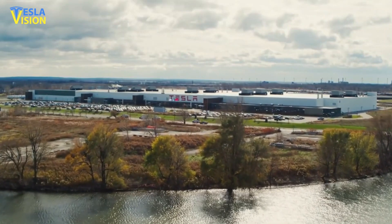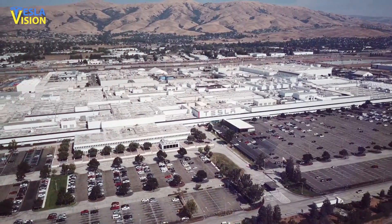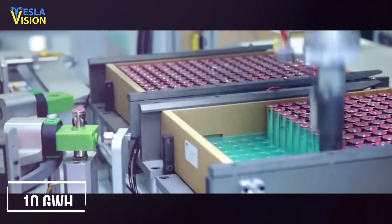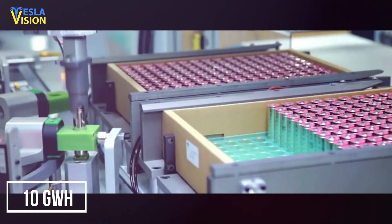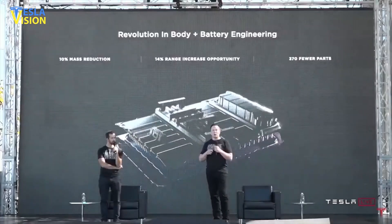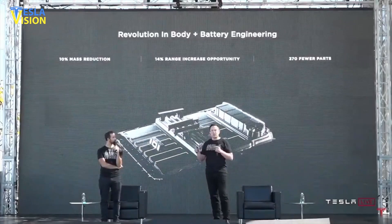Tesla has been operating a trial factory for the new battery cell in Fremont, with the goal of attaining a manufacturing capacity of 10 gigawatt hours by the end of 2021. According to Tesla's CEO Elon Musk, the automaker demonstrated a number of innovative technologies that, when combined, result in a more energy-dense cell that could cut expenses by half.